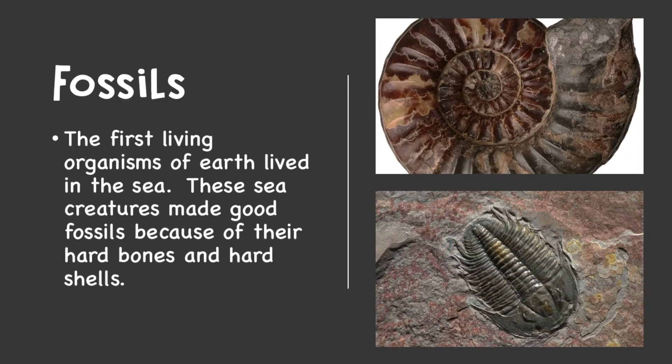The first living organisms on earth lived in the sea. These sea creatures made good fossils because of their hard bones and hard shells. The bottom right picture is a trilobite. Trilobites were some of the most successful of all early animals here on earth. They lived about 521 million years ago, but they existed in our oceans for almost 300 million years. That's crazy — good job, trilobites.